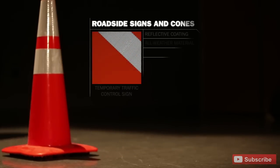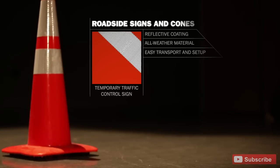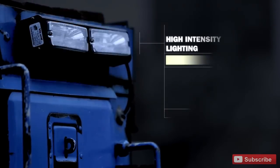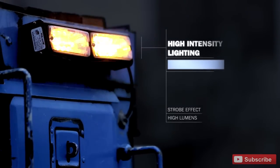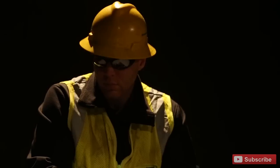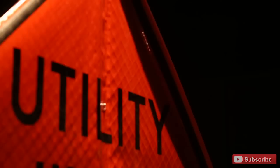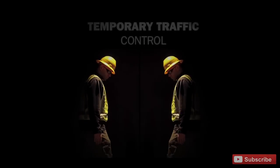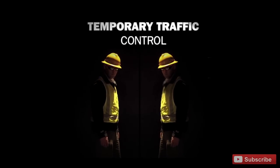Signs and cones are there to let you know where we are working and create a safe zone for us to work. We have high intensity lights on our trucks that increase visibility at night. We can do a lot to ensure our safety, but ultimately it is up to you to prevent an accident. So next time you approach a utility crew, keep your eyes on the road.